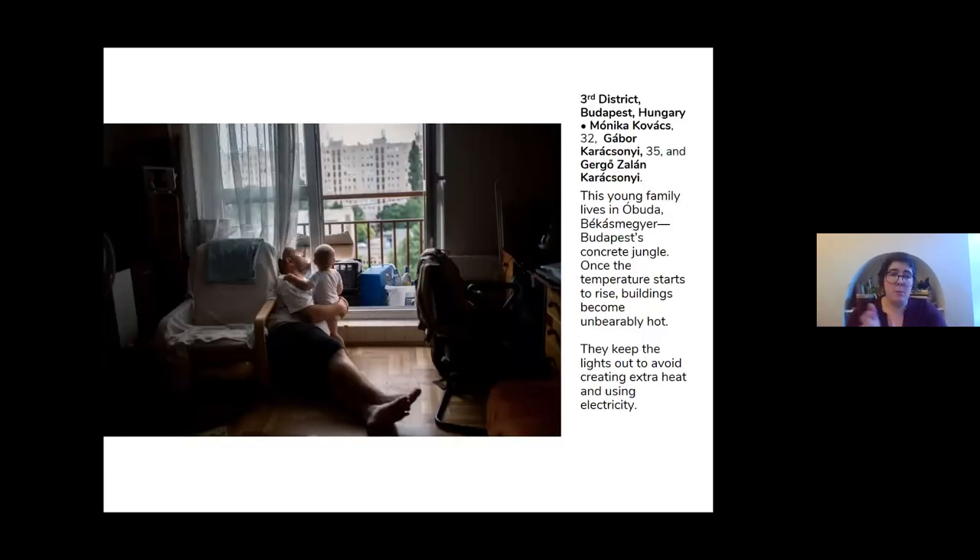We also met people living in Budapest, Hungary, who face unbearably hot summer conditions. One family lives in a high-rise concrete tower block with no natural shading, and the indoor temperatures often exceed 30 degrees Celsius during the hottest months. The family literally spends every moment trying to avoid the heat and avoiding using electrical equipment or lights, which might add to that internal heat.